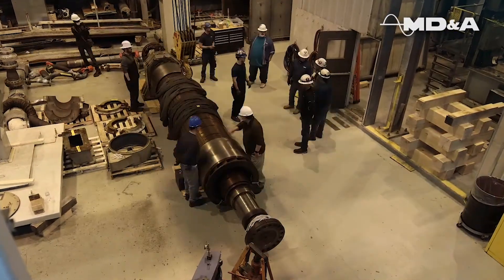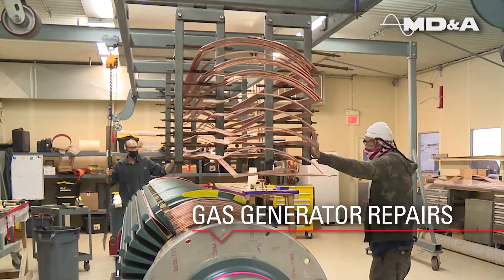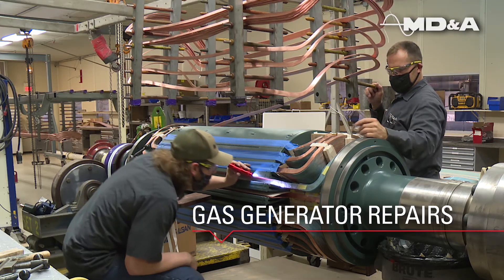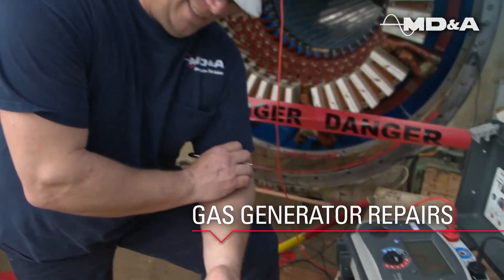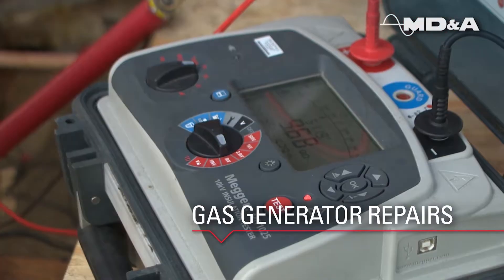MDNA generator specialists perform turnkey stator and field rewinds and repairs of any type or OEM. We conduct full scope electrical testing, visual inspections, and specialty tests per customer requirements.